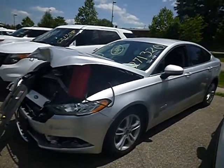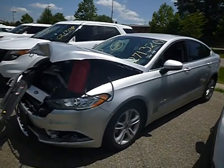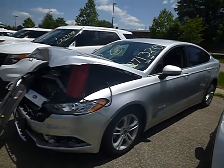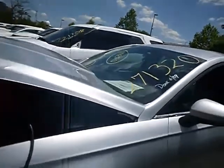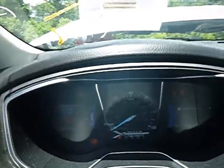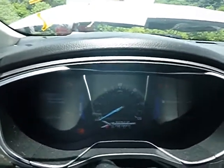Lot number 38573. This is a Ford Fusion Hybrid. The jump box is attached on the vehicle that's been in a crash. It has crash damage in the front. With the jump box attached, power came to the dash — 54,121 miles. The vehicle is now starting with the jump box attached.